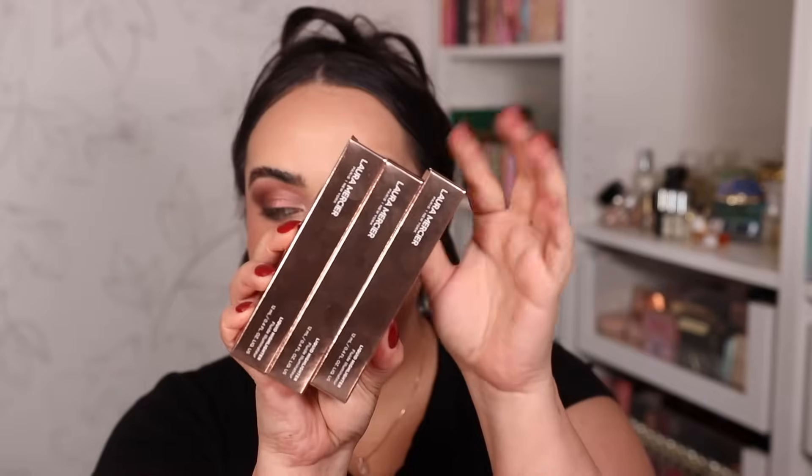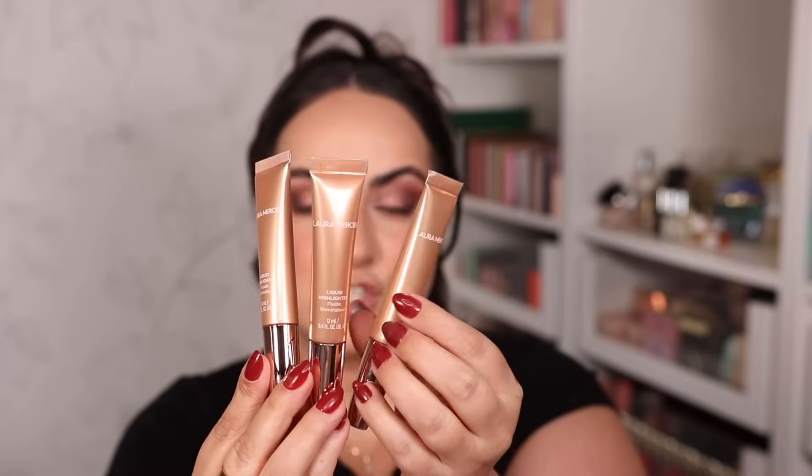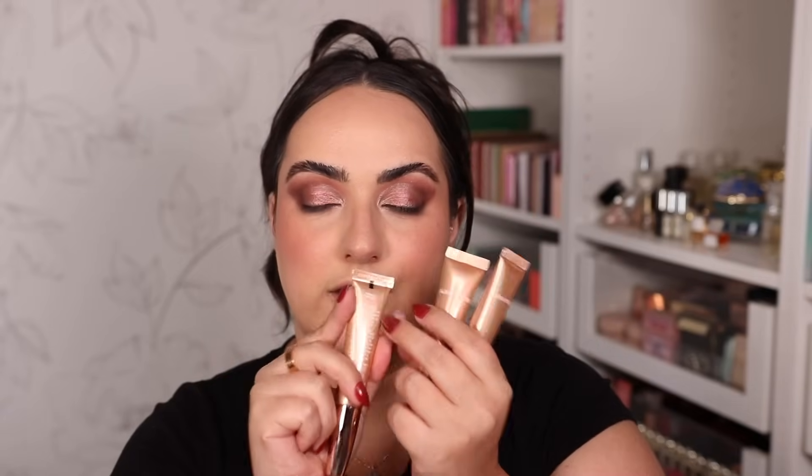Testing the new Buxom Power Line eyeliners — they are twist-up with a pretty interesting flat tip and a brush on the other side. In the waterline they're not the most pigmented right away, but you can build them up to look intense. I also add a little to tight-line on top and use the brush to diffuse the shade — the shade I used is called Throw Shade. I went off camera for contouring, and now I'm trying the Tarte blush I received as a gift with purchase — the shade is Seduce, applied with a BK Beauty 507.